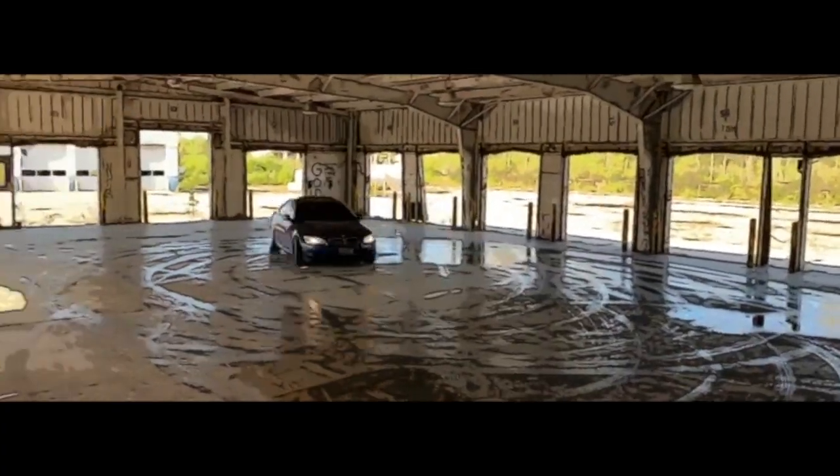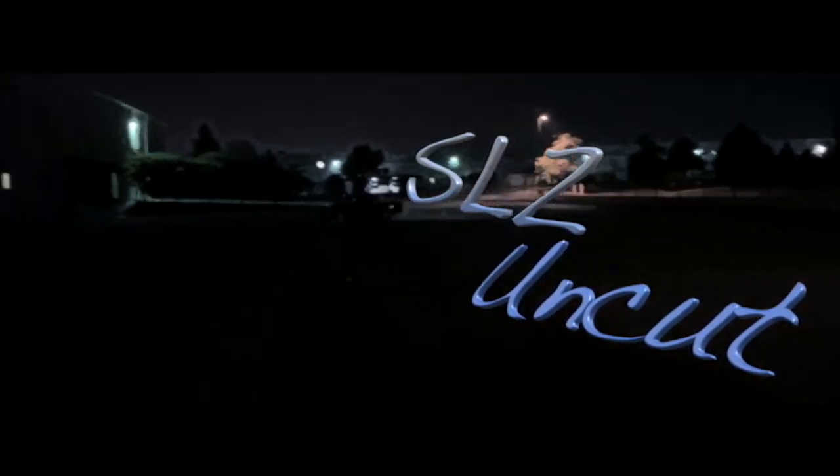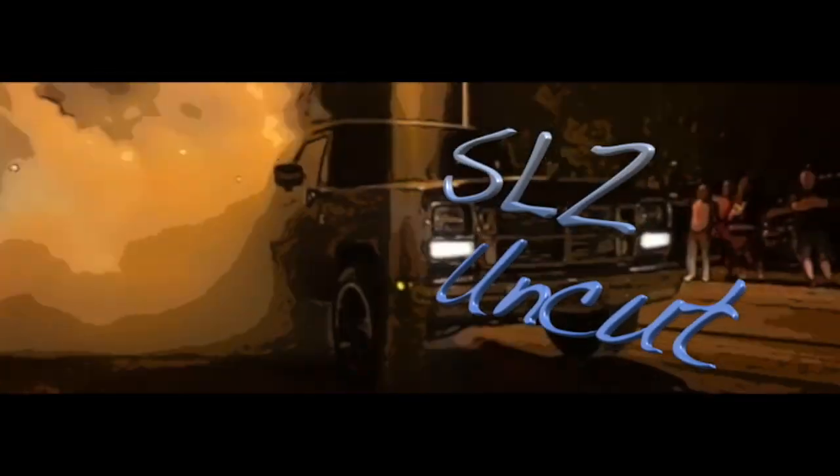All three of my vehicles are literally broken. Welcome back to another video. Today is a little bit of a different video, but we're always working on something - all three of my vehicles are literally broken, though not so much anymore.